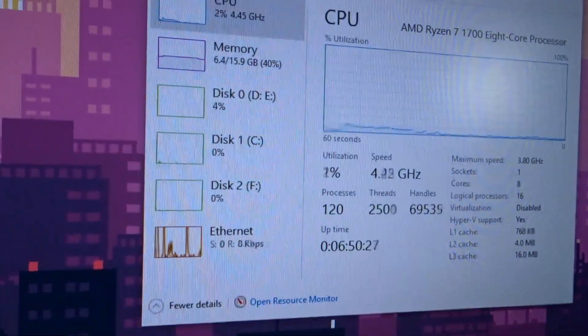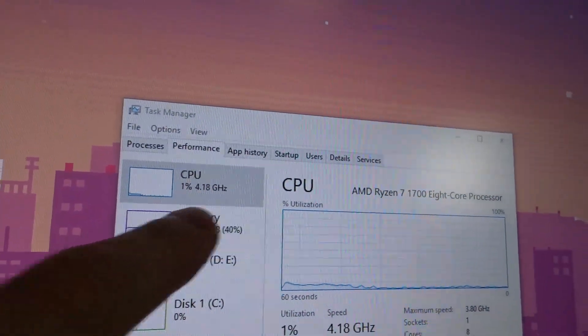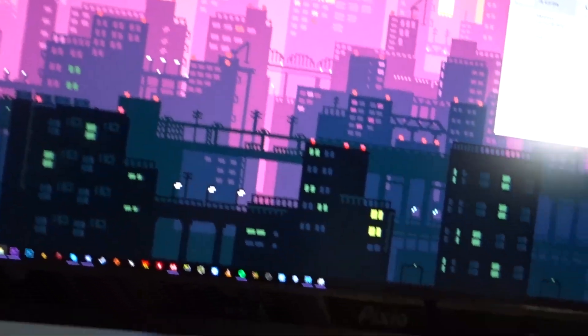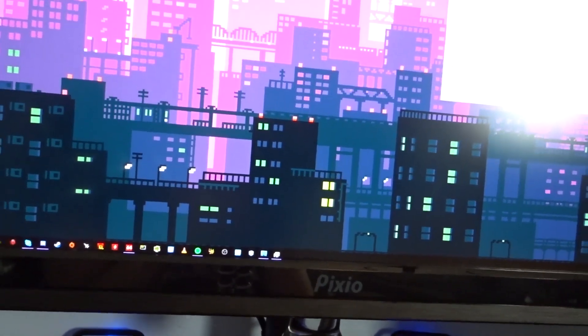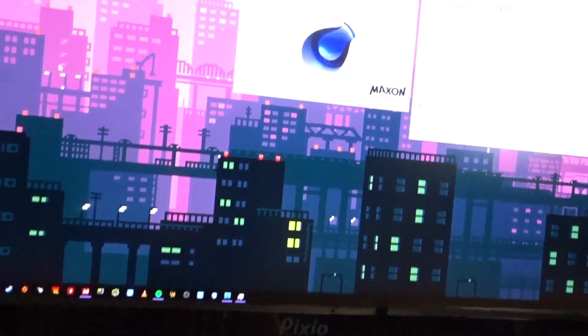What we have here is the actual Task Manager showing the CPU at 4.8 gigahertz, 4.1 — it's bouncing around. Then if I run something like Cinebench — let's close all this stuff out and load up Cinebench — I can show you some of the numbers I had as well.